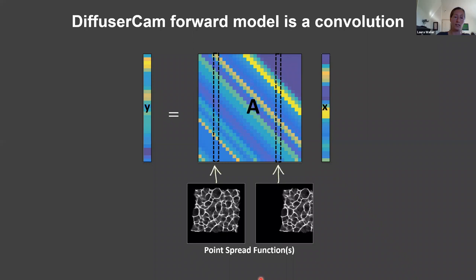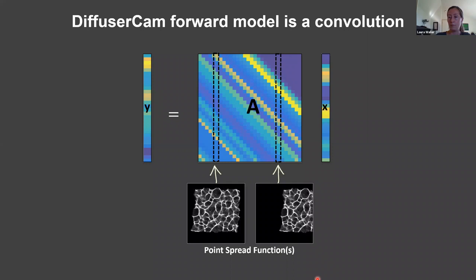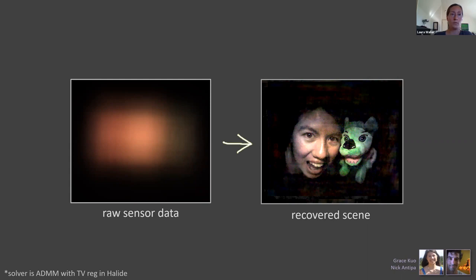Here's some raw data we capture and then the reconstructed image. We solve this deconvolution problem with ADMM — an optimization solver — and total variation regularization for denoising. We do it all in Halide, a programming language that efficiently uses your GPU hardware without needing to be an expert in GPU computing.